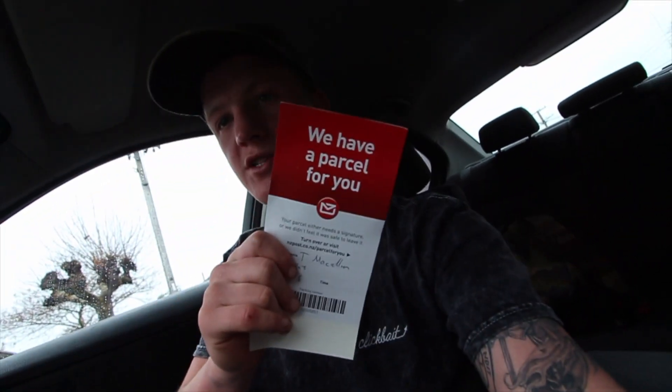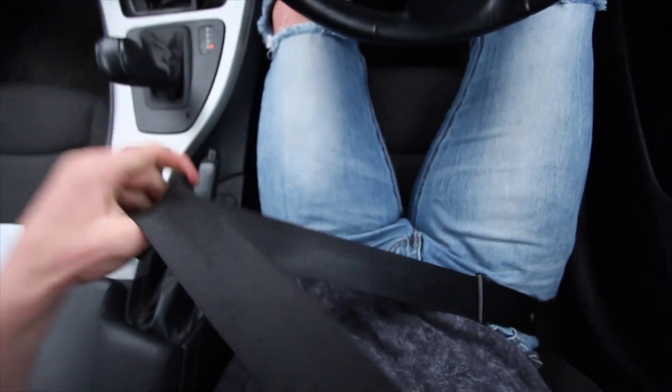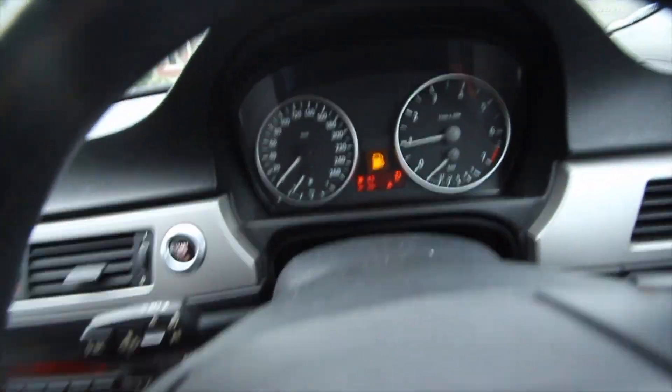The first thing to do in today's video is go and collect my parcel with this parcel collecting slip. It's just down the road from my house, so we're going to drive there and grab it. It's something for my car that I ordered like two weeks ago that I've been waiting for — it's going to make it look much better. And then I have something to tell you. Oh, and I need fuel.